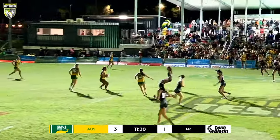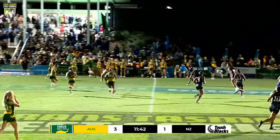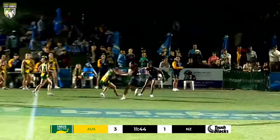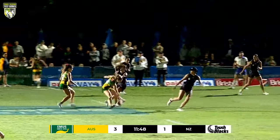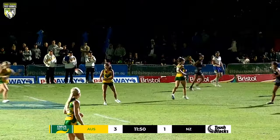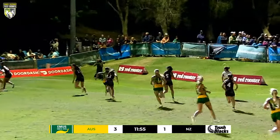Contact on the first touch from Sosic. They're up and about — they are playing without fear of this Australian line-up. You can just tell there's a completely different feel about the Touch Blacks tonight. They feel like they're right up into their ogle with it at the moment.